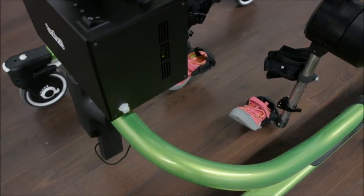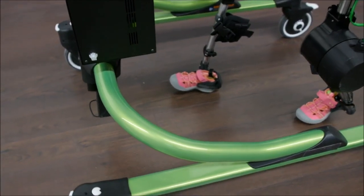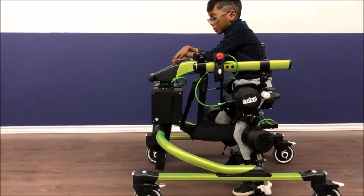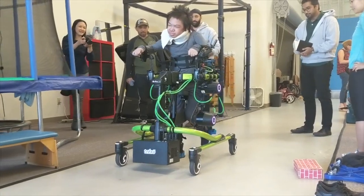After going through the Techstars Accelerator program in New York, Trexo has raised $720,000 in seed funding. The Robotic Walker may cost you $29,000, but it can also be leased for $1,000 per month. Consider it another good initiative by Trexo Makers.